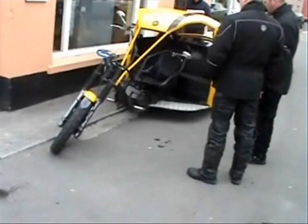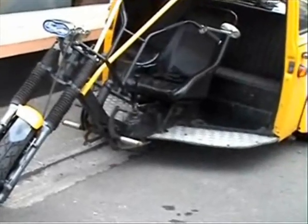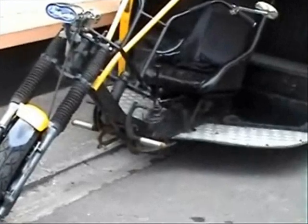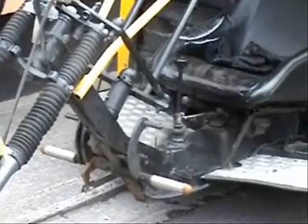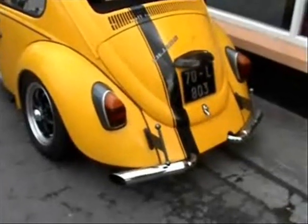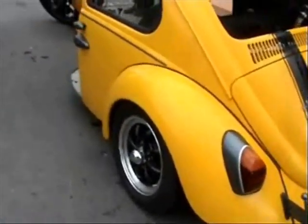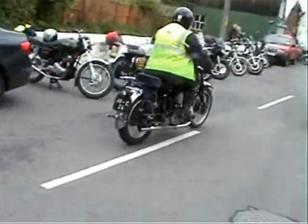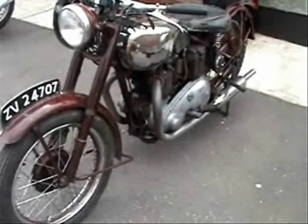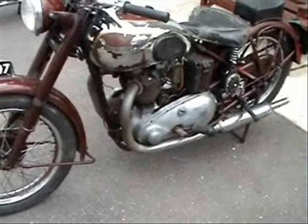Here's something totally different coming by. That is an old Speed Twin going by — about 1949 or so, must be around that time.